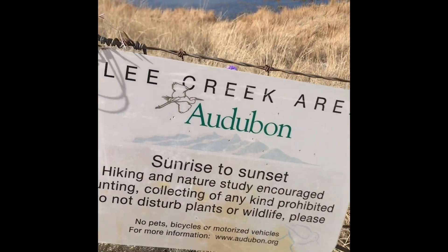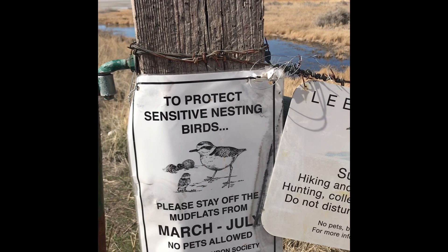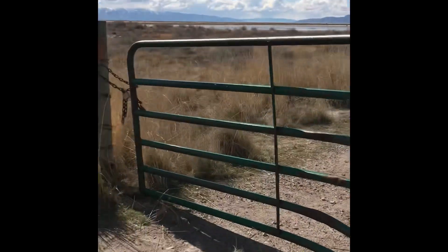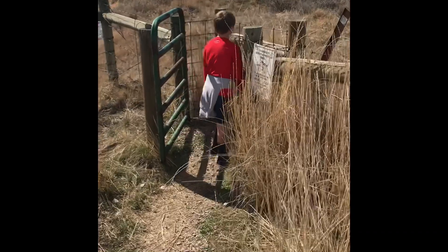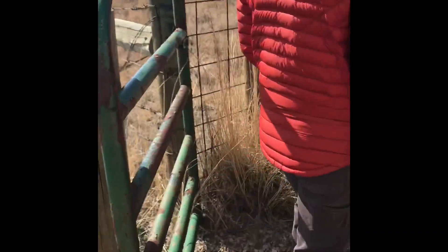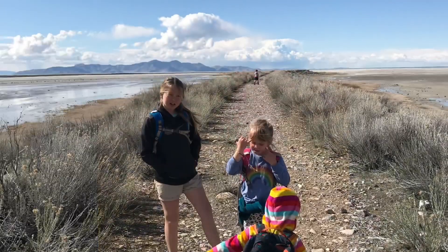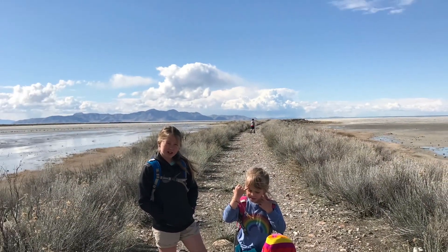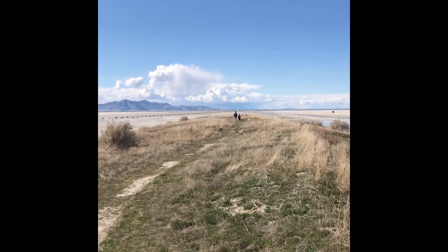We're at the Lee Creek area. It's a little bit windy out here today but this is a great place to explore. It's very wide open so your kids can run free — as you can see, mine are way up there.